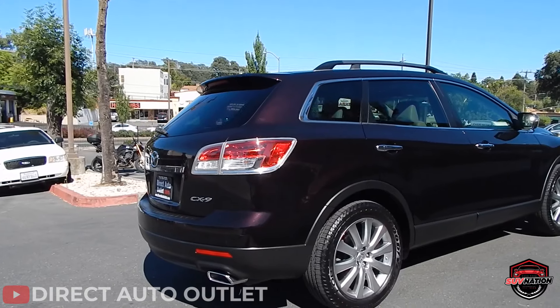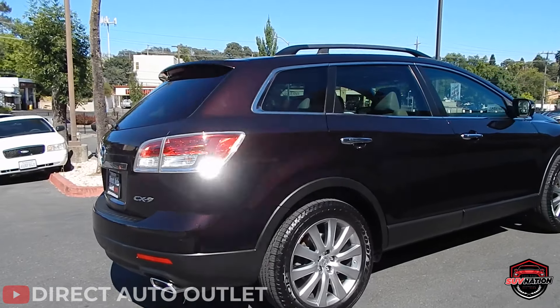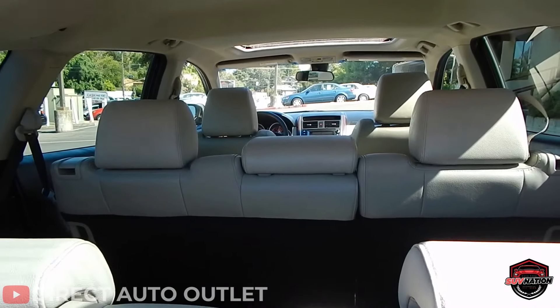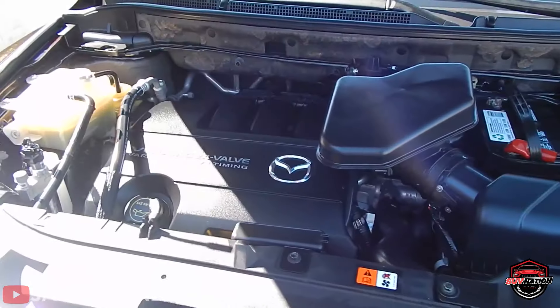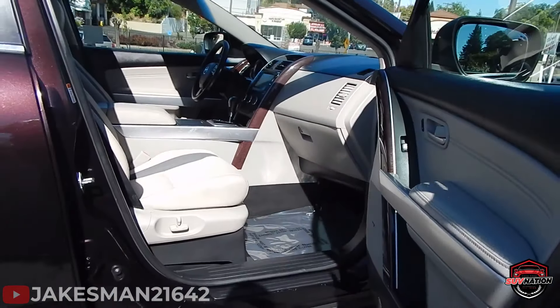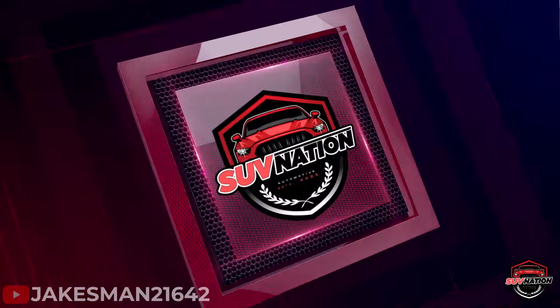At the North American International Auto Show in Detroit, 45 automotive journalists cast their votes for the North American Truck of the Year, and the 2008 CX-9 won. It's clear the CX-9 has undoubtedly made a good impression on automotive specialists.